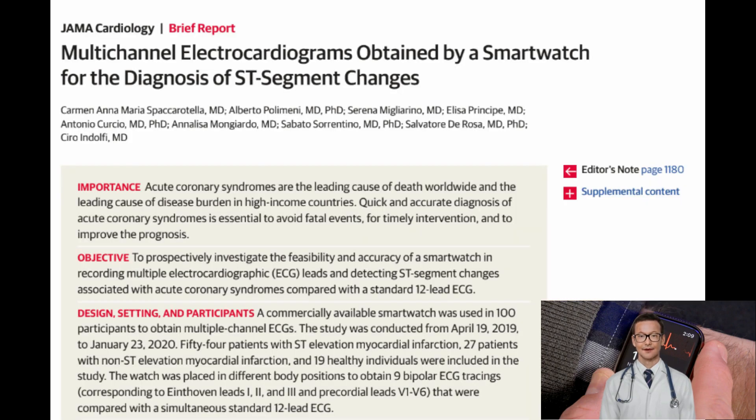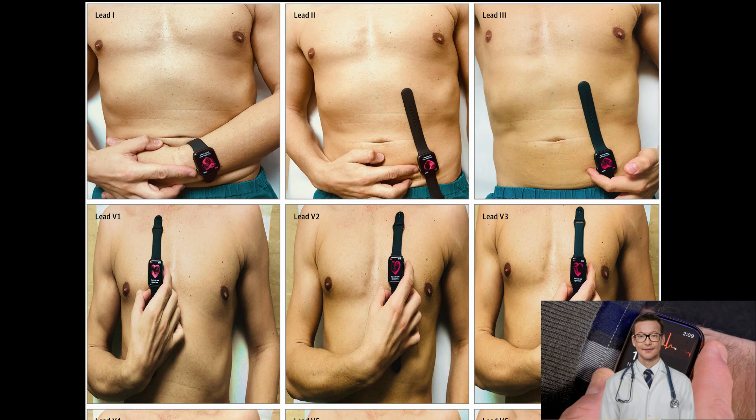Researchers from Italy evaluated the use of the Apple Watch for recording multi-channel ECGs in an ingenious fashion. By placing the watch on various positions on the chest and using either the right hand or left hand to touch the crown, the smartwatch was able to record multi-channel ECGs.